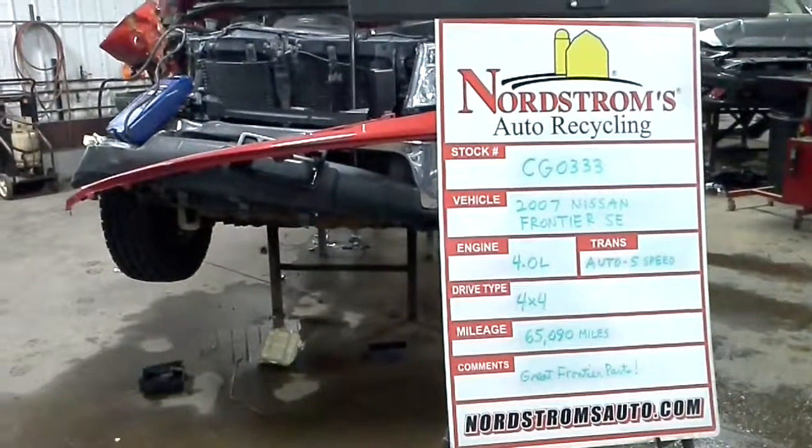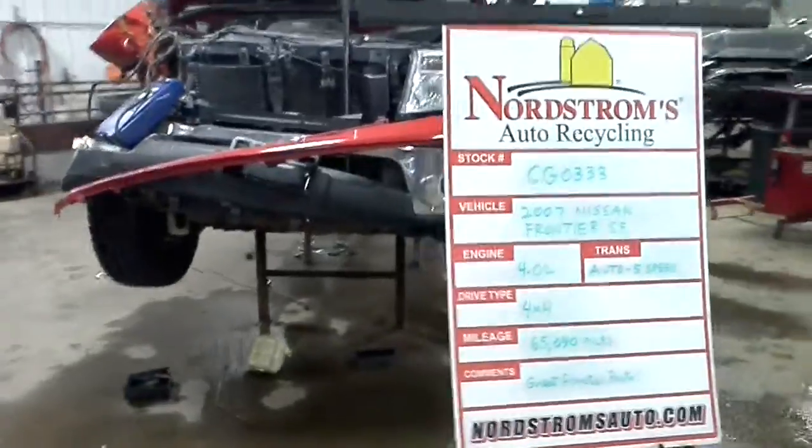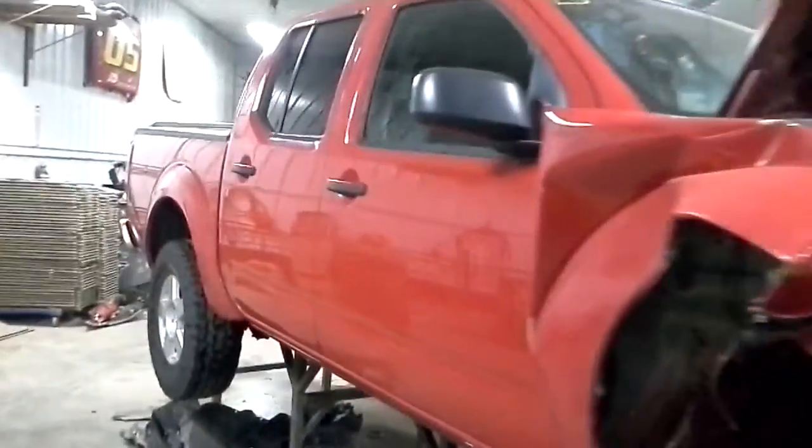Hello and welcome to Nordstrom's Auto Recycling. Today we have stock number CG0333. What we have here is a 2007 Nissan Frontier Pickup.